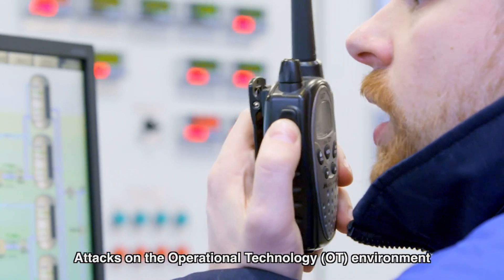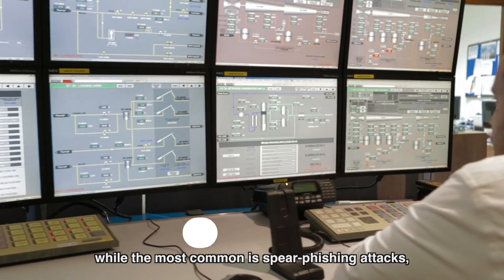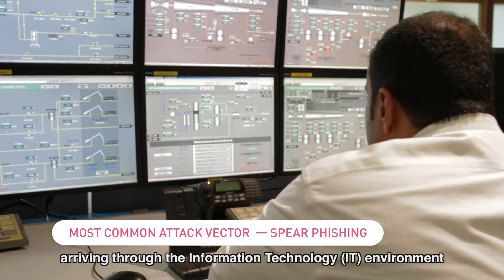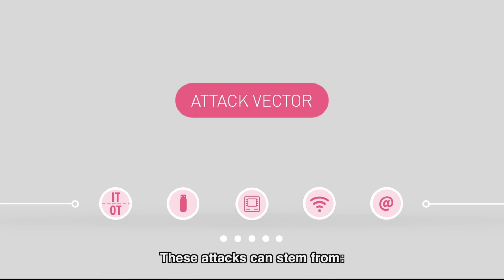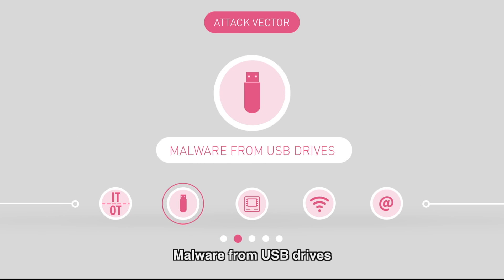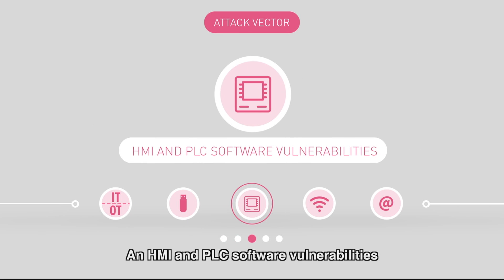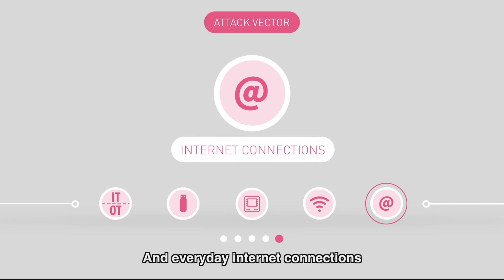Attacks on the operational technology environment may arrive from various attack vectors, while the most common is spear phishing attacks arriving through the information technology environment. These attacks can stem from poor segmentation between the OT and the IT, malware from USB drives, HMI and PLC software vulnerabilities, remote technician access, and everyday internet connections.